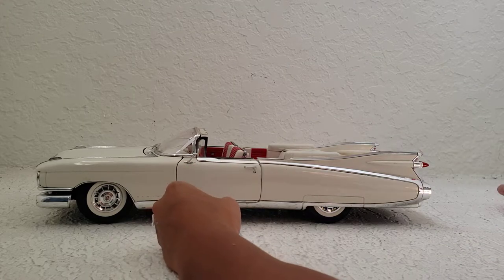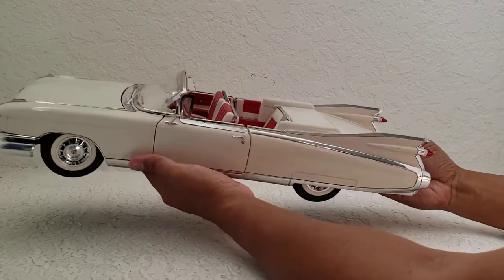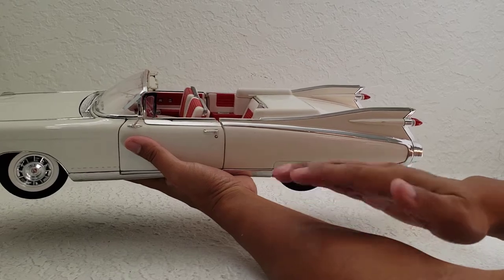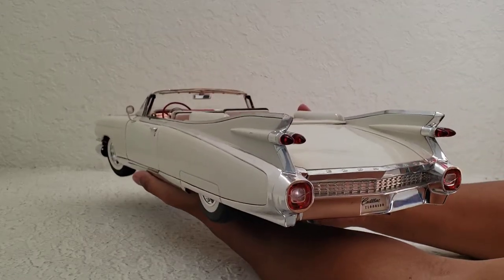I'm not going to measure the wheelbase because it's not important — I'm not going to convert this into an RC car. This is just going to be a really awesome display piece. By the way, holding the car like this is really heavy — it's already straining my arm. Just from holding this for the first part of the video, my arm has gotten really tired.